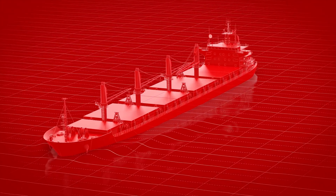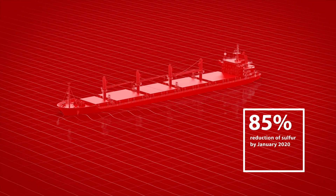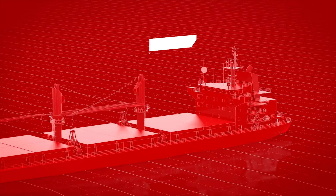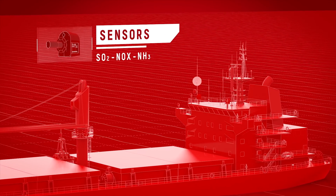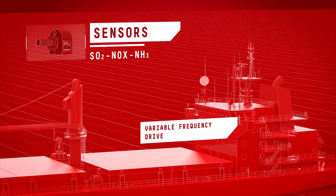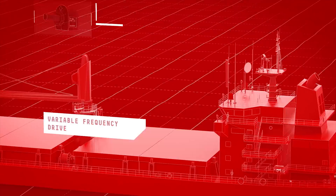Danfoss' state-of-the-art technology enables vessel operators to meet stringent new environmental guidelines and regulations. Danfoss emission sensors measure sulfur dioxide, nitrous oxide, and ammonia, and can be directly connected to a Danfoss drive to control the scrubber.